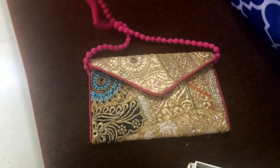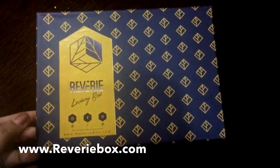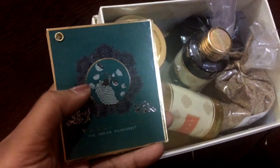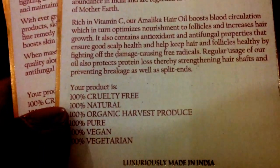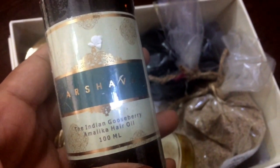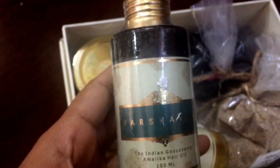This sling bag looks like this. Speaking of the first brand, if you look at the ingredients, you can see it is 100% Cruelty Free, 100% Natural, 100% Organic Harvest Produced, 100% Pure, 100% Vegan, 100% Vegetarian, and Chemical Free — made for our life.